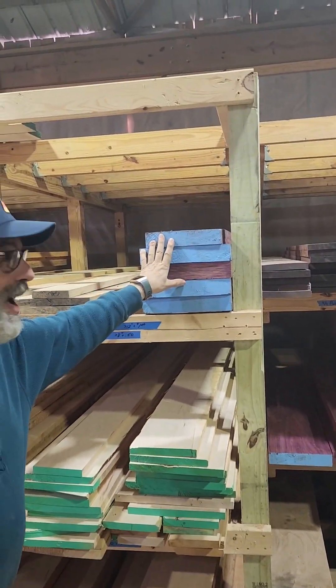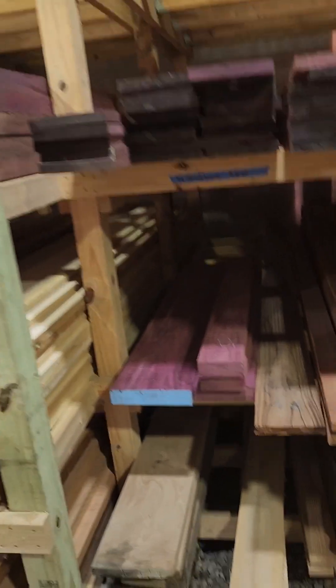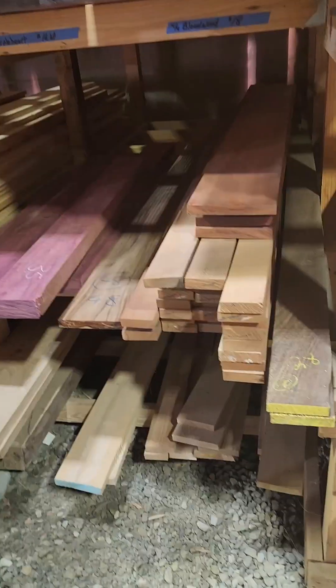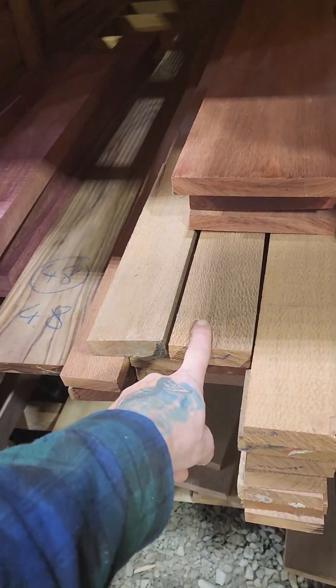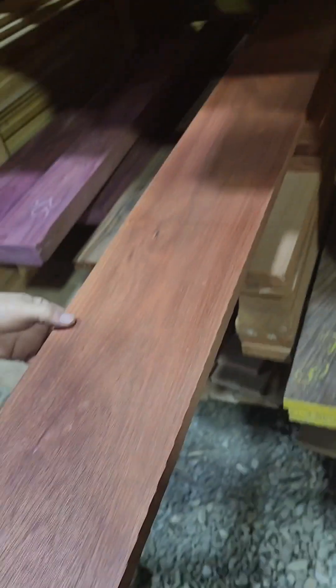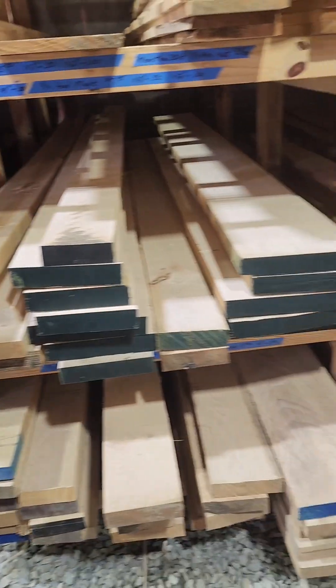You've got some good purple heart - yeah, we got purple heart which is from Brazil. This almost looks like some curly purple heart. What it is, is this is leopard wood. And this is all blood wood here - blood wood is a staining wood, and people don't realize it when they come in.